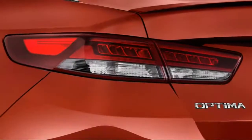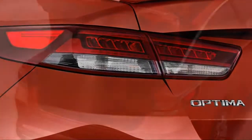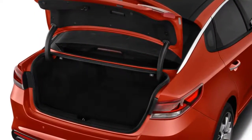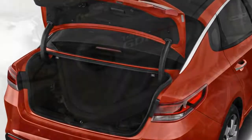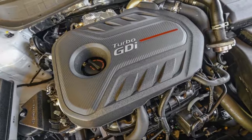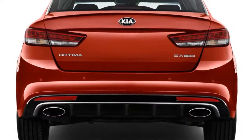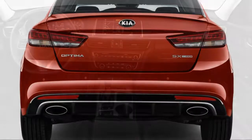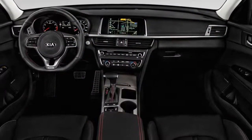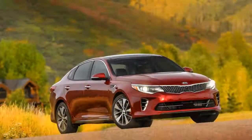More options are reserved for higher trim levels, which we wish Kia would reconsider. Although we'd note that the top trim for the Kia Optima still hovers around $30,000, which is reasonable for the class and relatively good value.